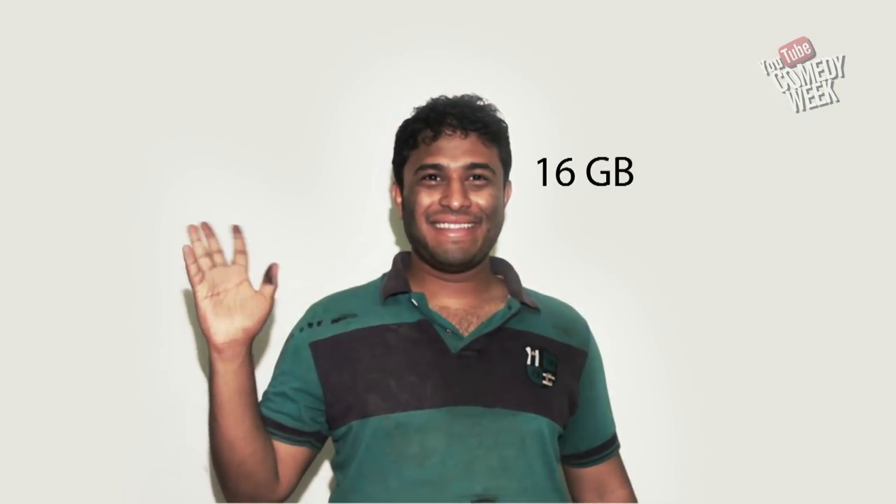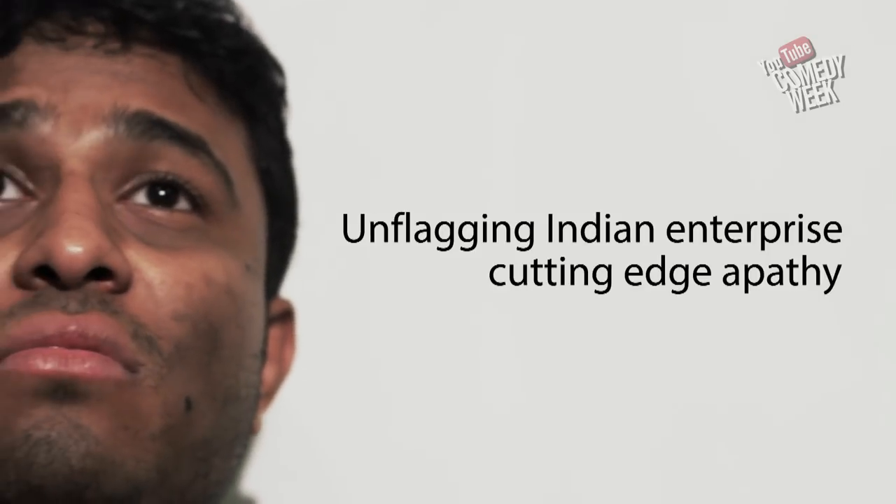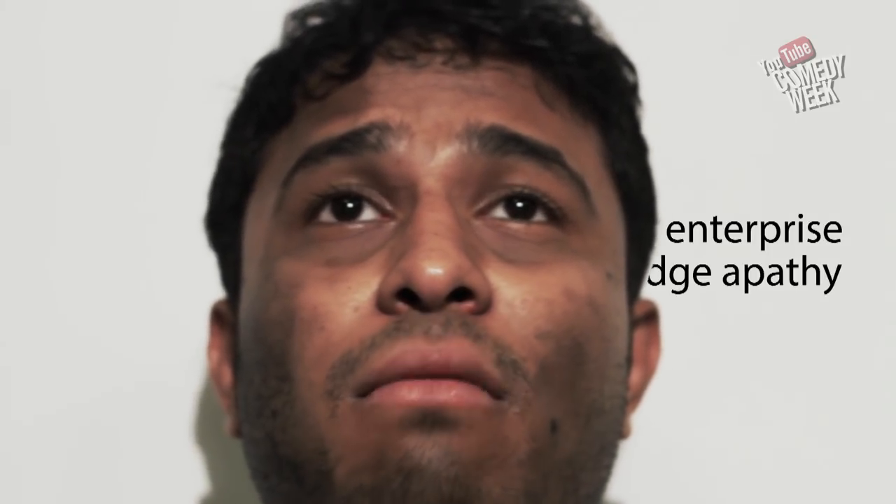Available in 16 GB, 32 GB, and 1 TB. Crafted by unflagging Indian enterprise and cutting edge apathy. The iPod Chotu.